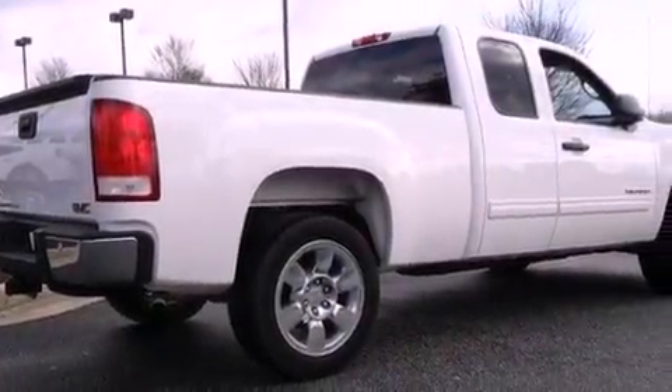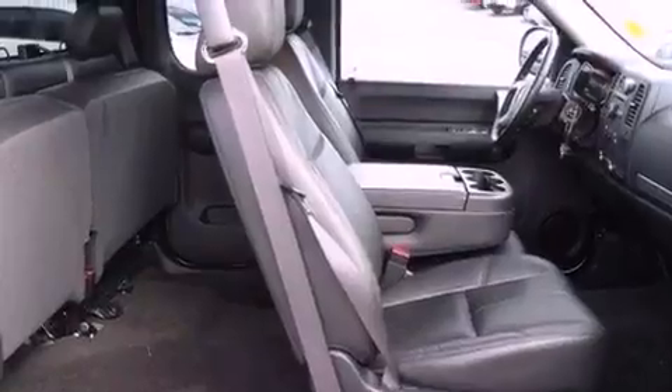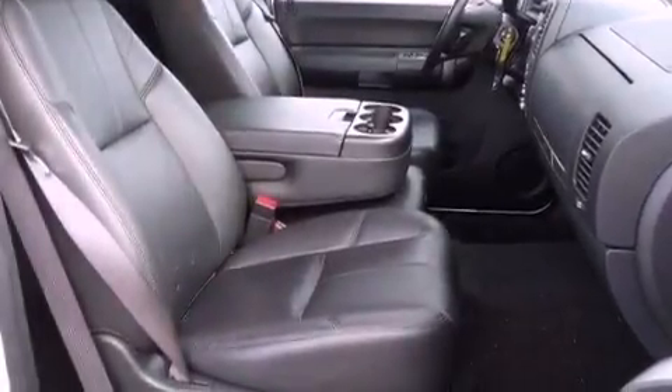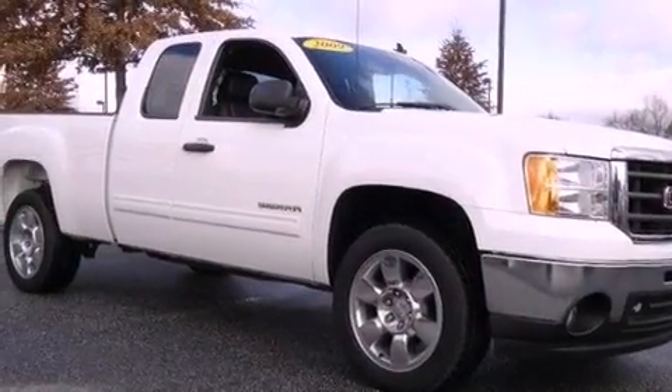Air conditioning with automatic climate control, cruise control, heated side view mirrors, a six-speaker audio system, a leather-wrapped steering wheel, an illuminated driver's side vanity mirror, privacy glass, OnStar, and dual cargo area lights.